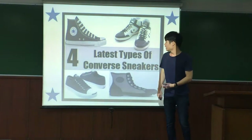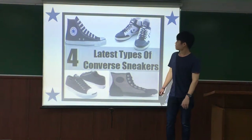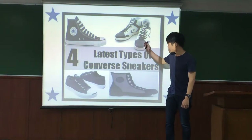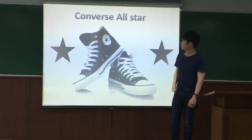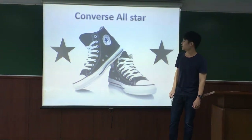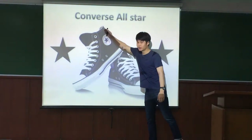There are four latest models that Converse has made that are still popular today. The first is the Converse All-Star, which was originally made for basketball players. Another model was designed with skateboarding in mind.